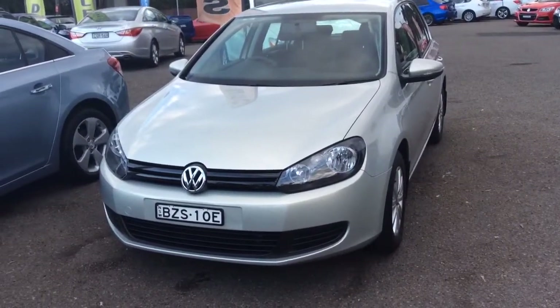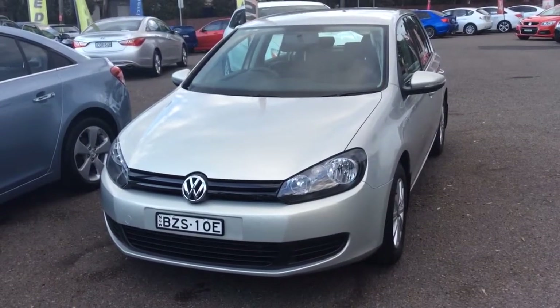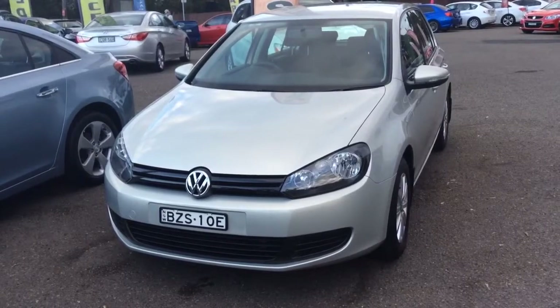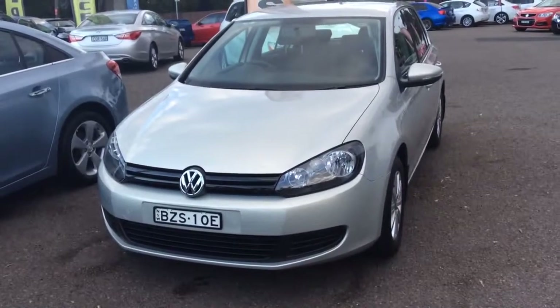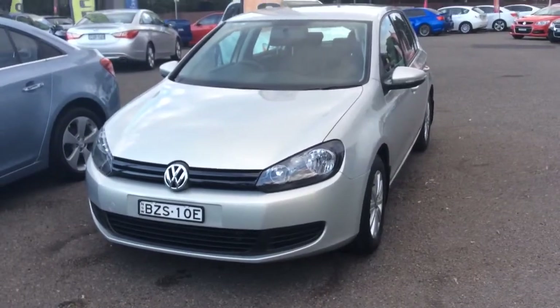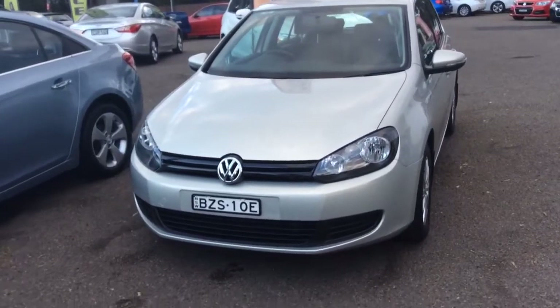Hello Hannah, my name is Yan from Hunter Holden. I'd like to thank you for your interest in my VW Golf that you made an inquiry on. I understand you have a very busy schedule, so I'd like to take the advantage of showing the vehicle by doing a quick short video for you to have a look at.